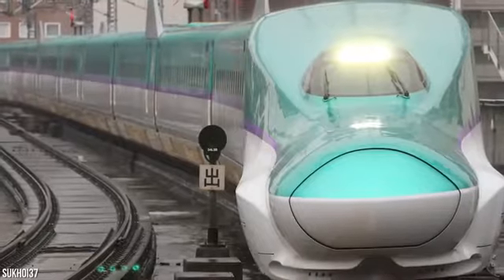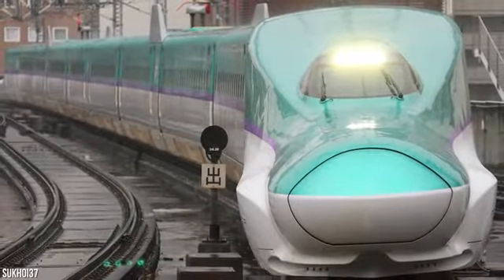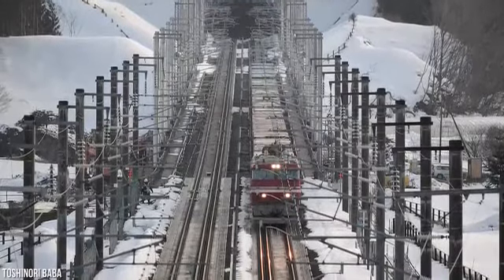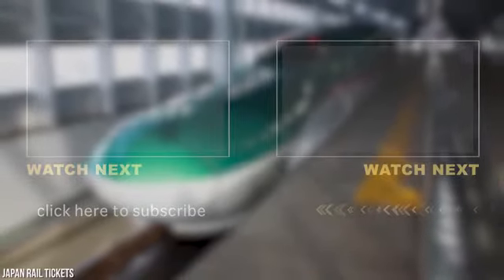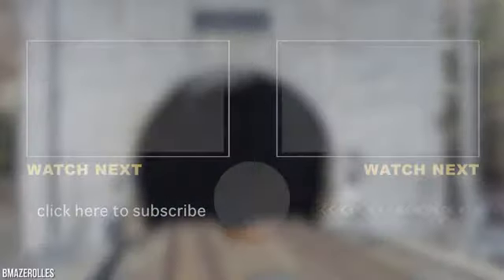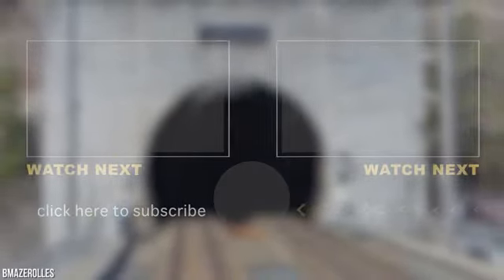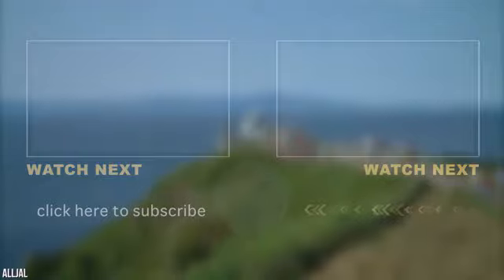Did you know that Japan has a rail line that's actually supposed to be underwater? The Hokkaido Shinkansen, which cost $4.67 billion to build, connects Japan's two largest islands, Honshu and Hokkaido. The bullet train passes through the $7 billion Seikan Tunnel, which travels under the Tsugaru Strait.